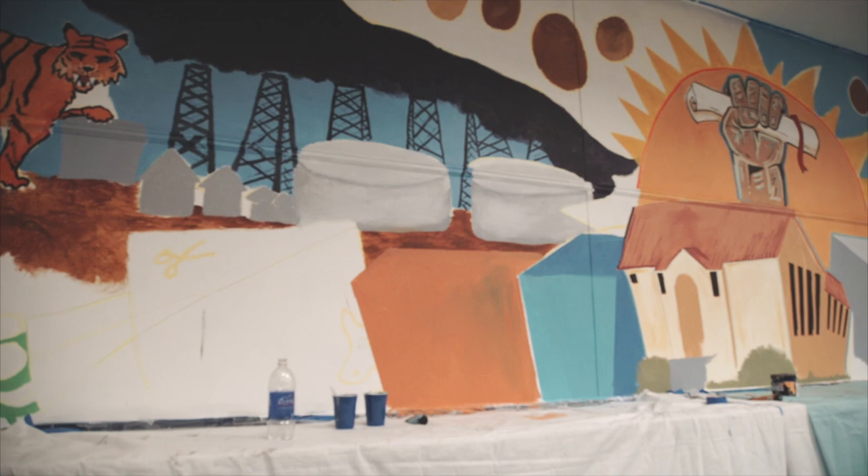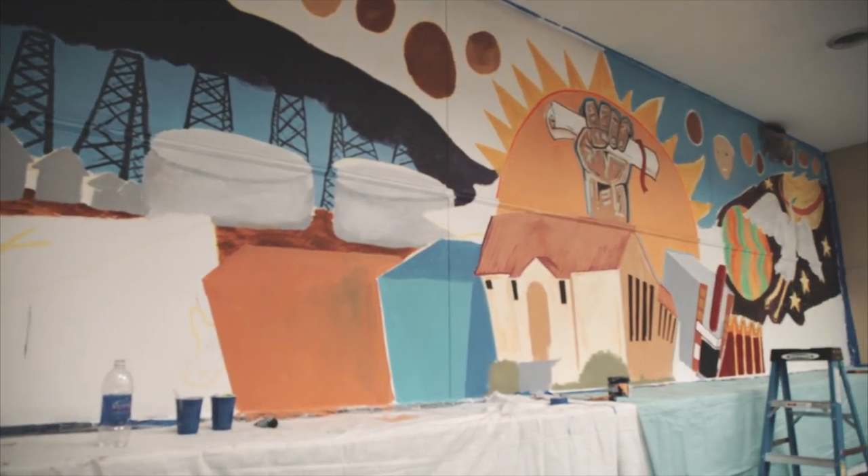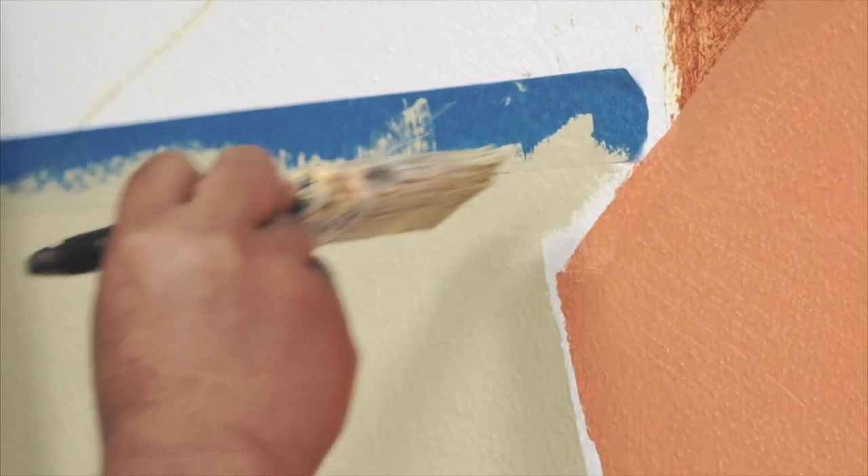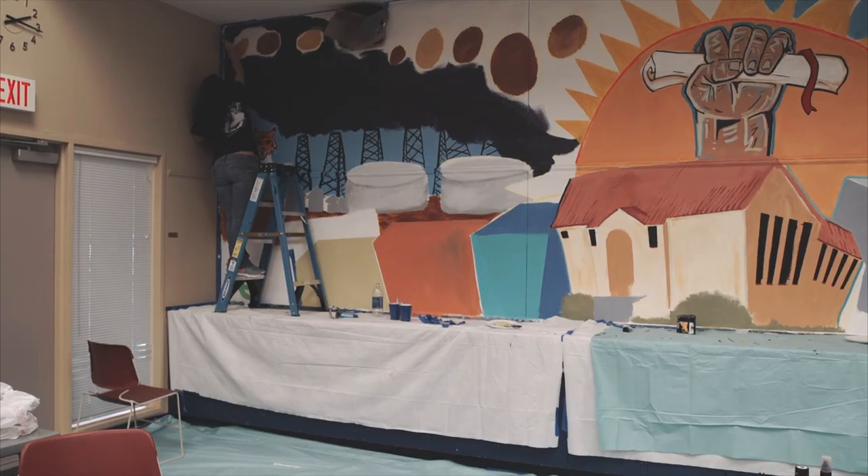So maybe it's a very simple image, but there's a lot of meaning to the things that we're putting up there. The piece has a balance of the key aspects of Baytown — the key buildings, the key landmarks — and it also brings in some of the landmarks that are important to the Latino community.